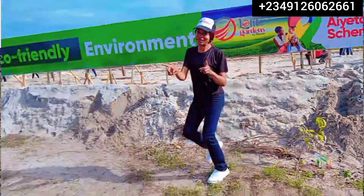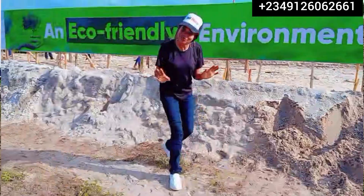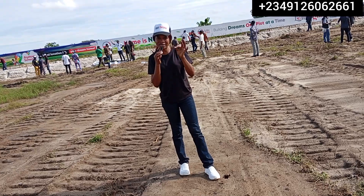The land I bring to you today is called Lolite Gardens. Lolite Gardens is located within the Ayetoro Scheme here in Ibeju-Lekki and it is a government allocation land — C of O.